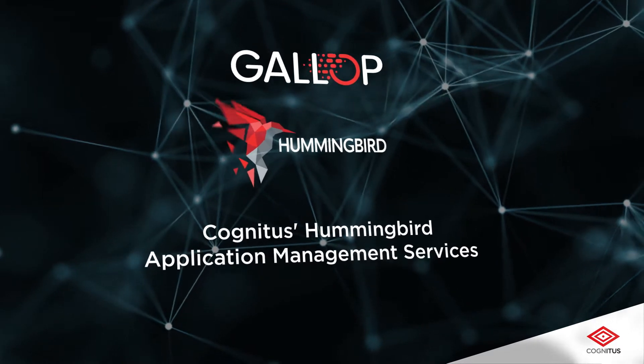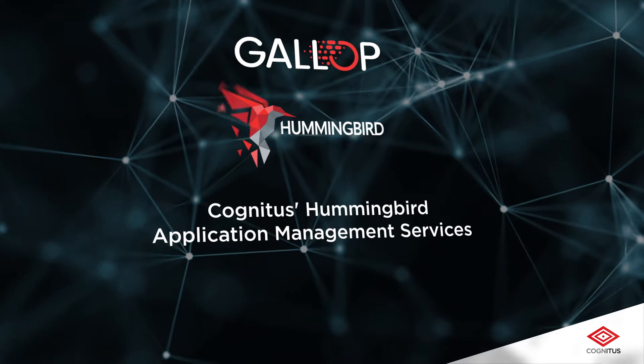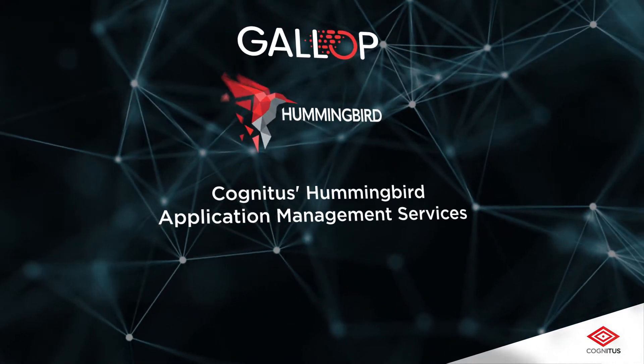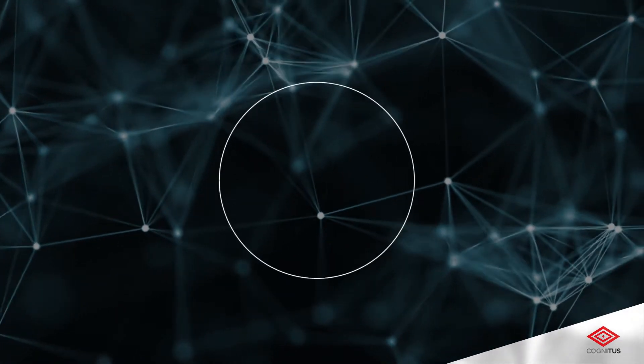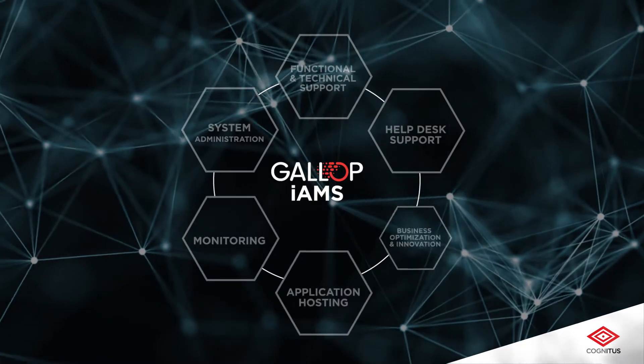Cognitus' Hummingbird Application Management Services helps companies strengthen their competitive position by reducing the cost of ownership while improving business performance and facilitating round-the-clock support services. Hummingbird stands on six concrete pillars to deliver best-in-class services.